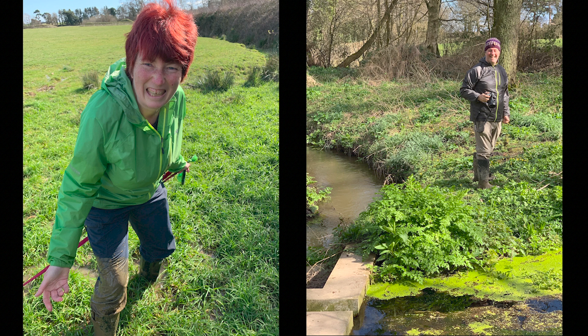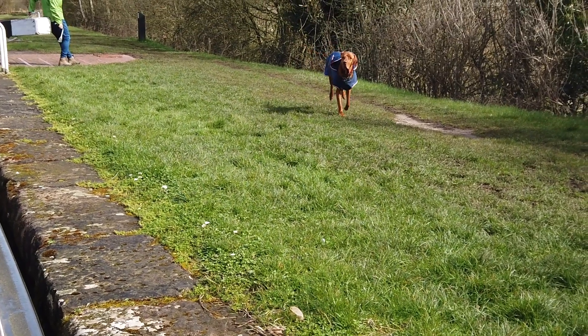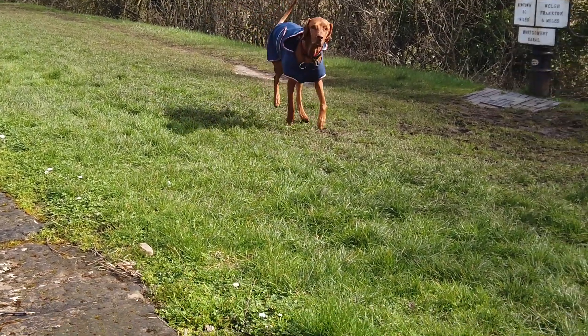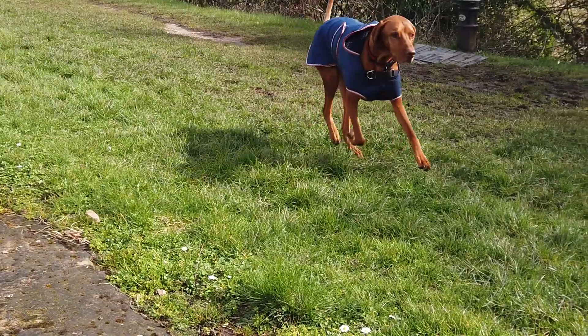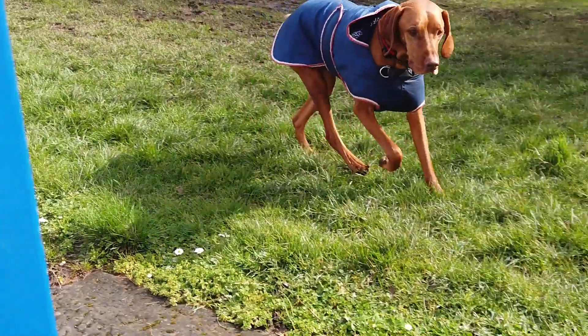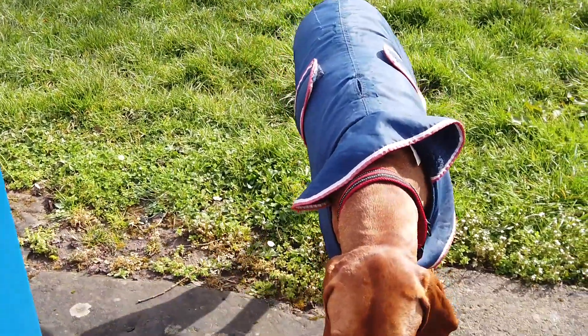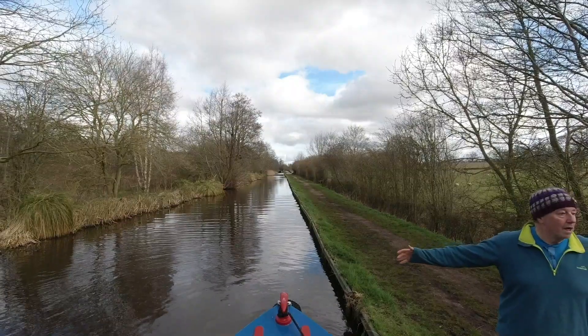Right, we'd better get back to cruising up the beautiful Montgomery Canal. Come on, buddy!